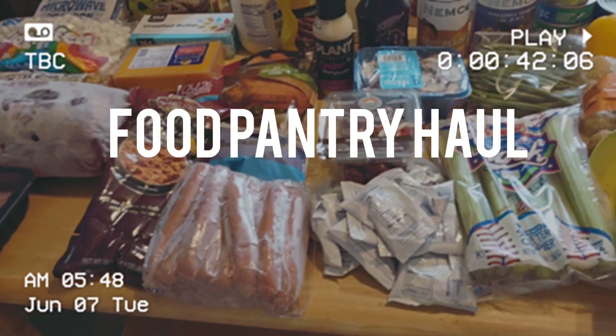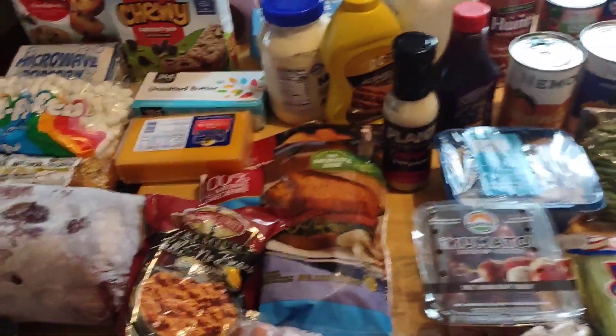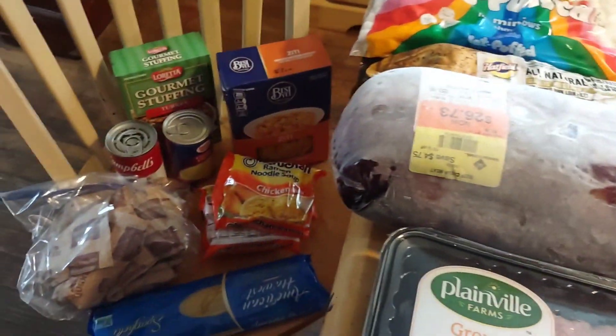Hey everyone, it is food pantry day. I'm going to show you everything on my table as well as the chairs — it is full. This is my food pantry haul for June. I only get one a month.